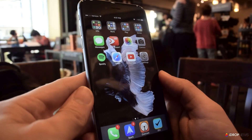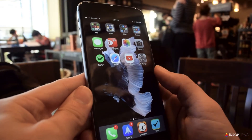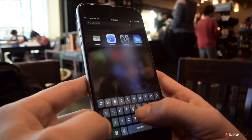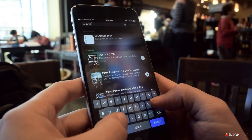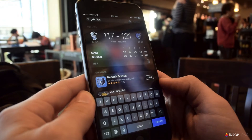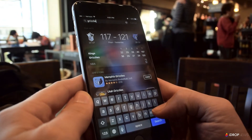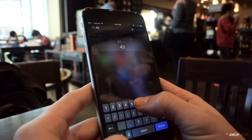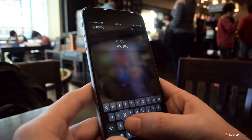Rather than being forced to use Siri when you're in a quieter public environment, you can now type in certain information in Spotlight Search. For example, I'm a Memphis Grizzlies fan, so if I type Grizzlies into the search bar, I'll get the score from their most recent game. Another helpful new use of the search bar is to do quick calculations. It's great for calculating a quick tip or converting measurements and so on.